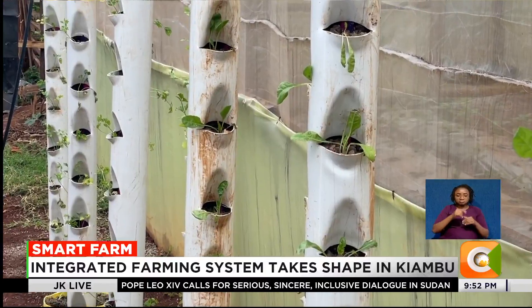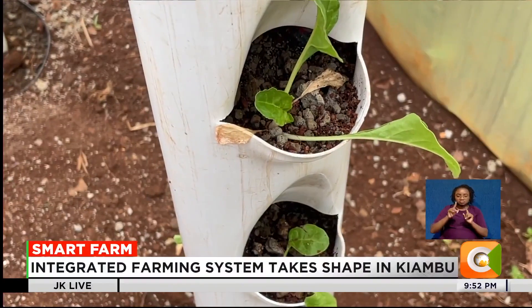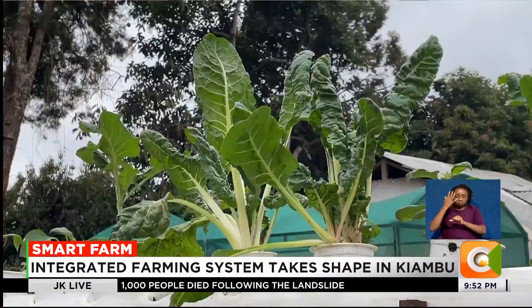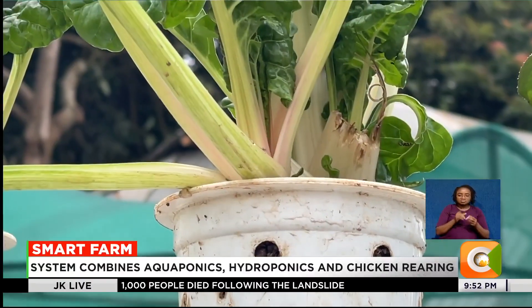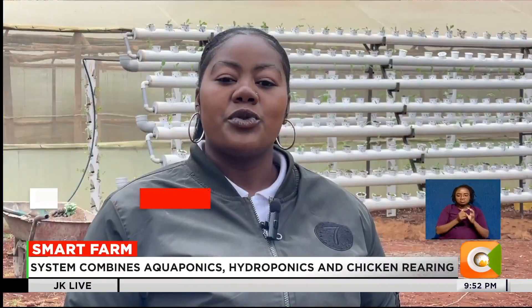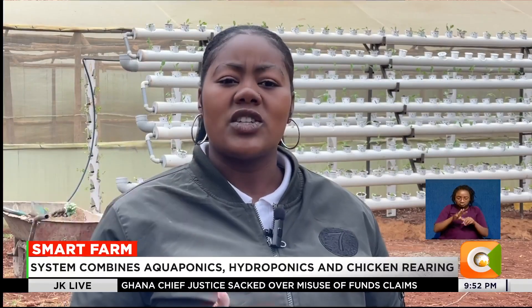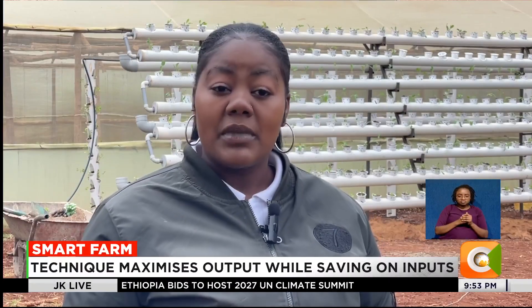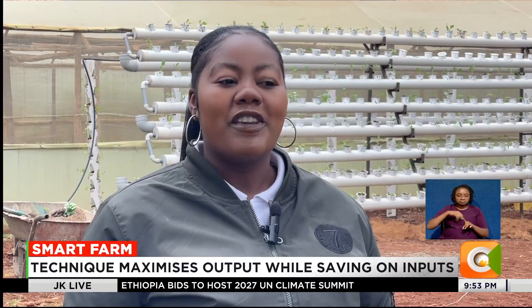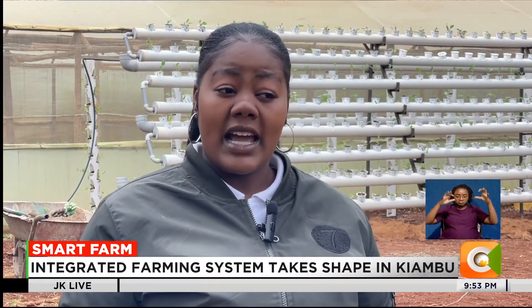Monica says she shifted from traditional soil farming after facing challenges such as diseases, water shortages, and the unpredictability of climate change. We used to do farming in soil, and then I realized that soil has lots of challenges — for example, soil-borne diseases. We were also affected by climate change because if you don't have a source of water, you have to wait for the rains, and of course the market is there expecting you to supply.